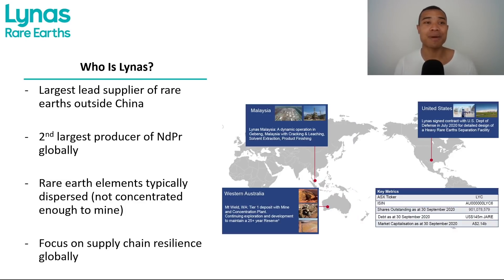One company flying the flag for rare earths on the ASX is Lynas Rare Earths, ASX LYC. They're actually the largest supplier of rare earths outside of China and the second largest producer of NDPR globally. Of the 17 rare earth elements, NDPR are among the most significant and in the most demand. Lynas has operations in Western Australia and Malaysia, and is also looking to expand into the US with preliminary discussions underway with the US Department of Defense. This is only going to continue to grow as governments and users of rare earths look to localise their supply chains.